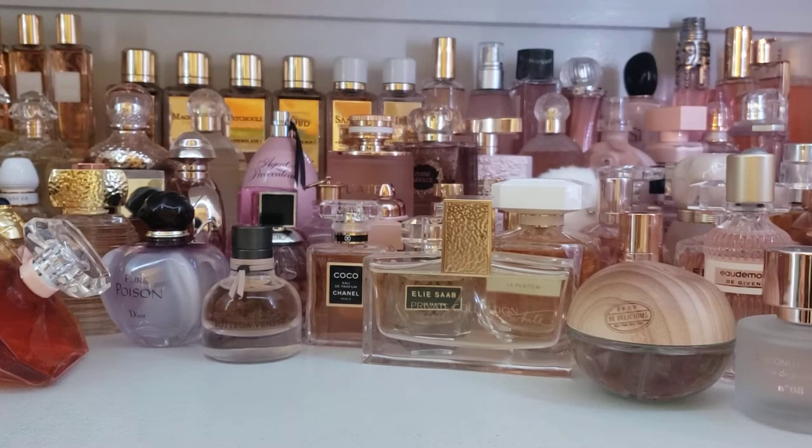Hey friends and family, this is Veronica. Thank you for joining me for my daily Scent of the Day video.